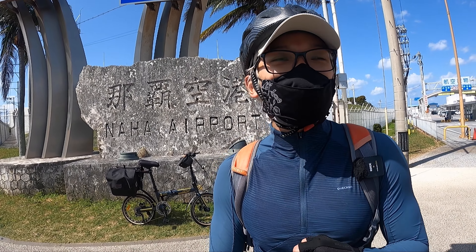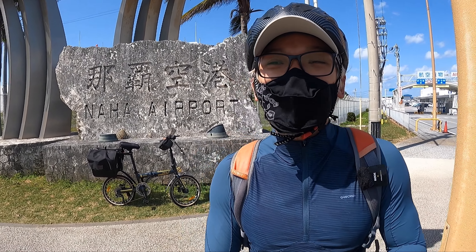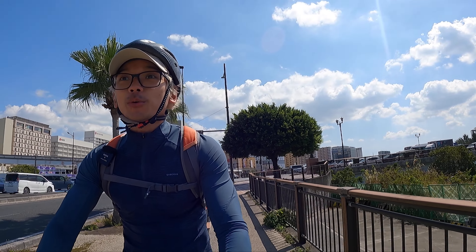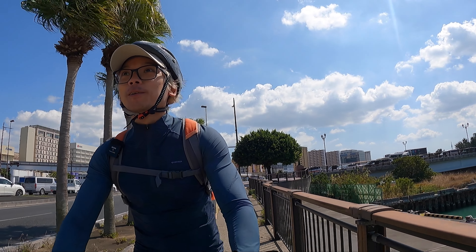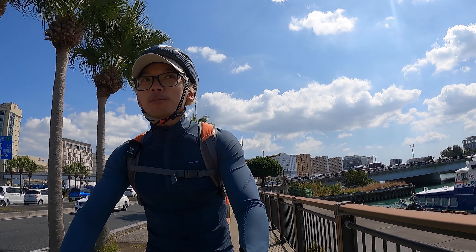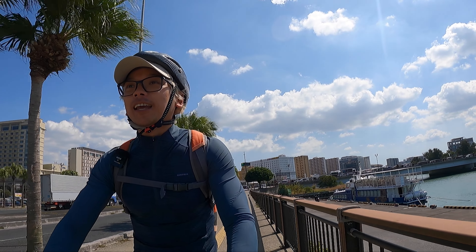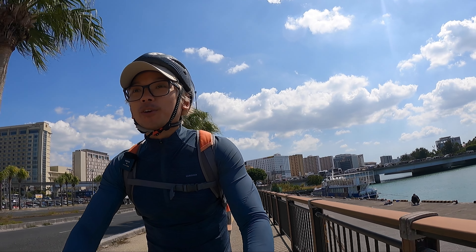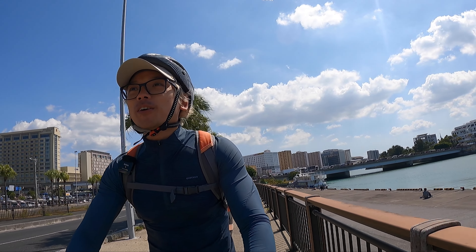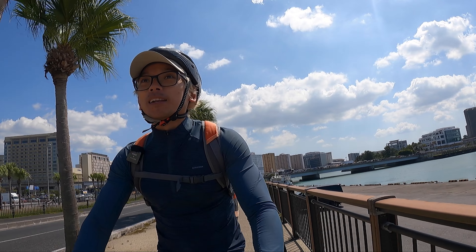I'm visiting Okinawa at the beginning of March — 16 degrees, a little bit sunny, comfortable cycling weather. Now I'm at the city area. My tip for going around the island: go clockwise, because they drive on the left-hand side. That way you'll be near the seaside for a better view. Going anti-clockwise puts you in the other lane with a worse view.